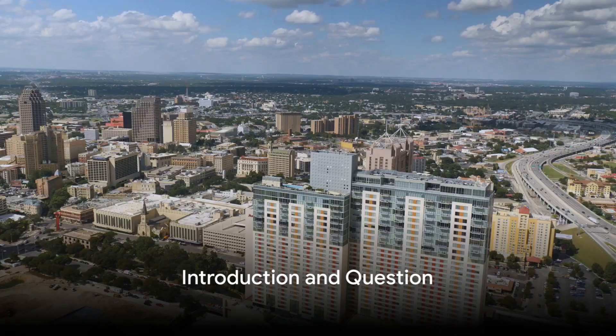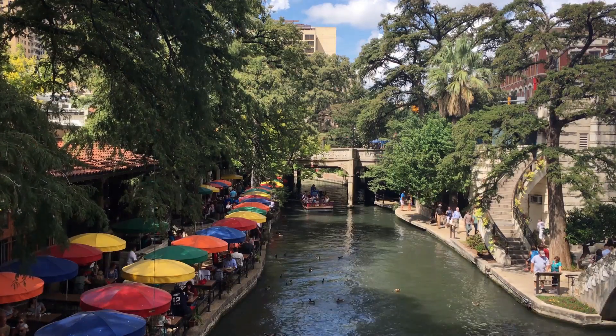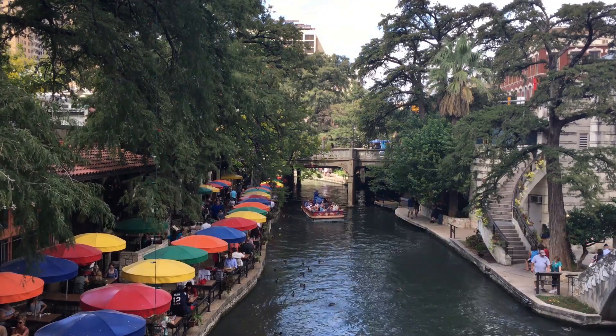Hey there, travel enthusiasts. Ever wondered what the best attractions in San Antonio, Texas are? Today, we're on a mission to explore this vibrant city, renowned for its rich history and diverse culture.